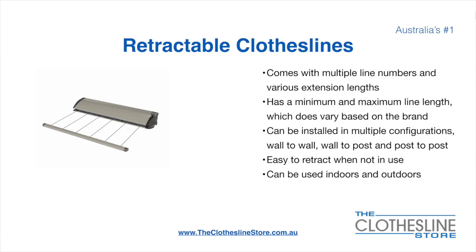Retractable clotheslines come in a multitude of line numbers and various extension lengths. They have a minimum and a maximum line length which varies based on the brand — there's a lot more information on this at the Clothesline Store. They can be installed in a multitude of configurations which include wall to wall, wall to post, and post to post. They are very easy to retract when not in use and can be used indoors and outdoors.